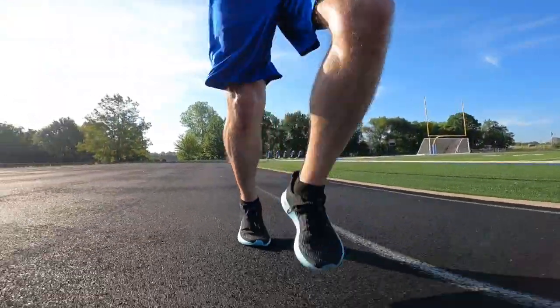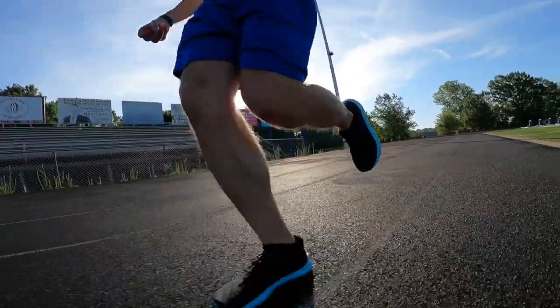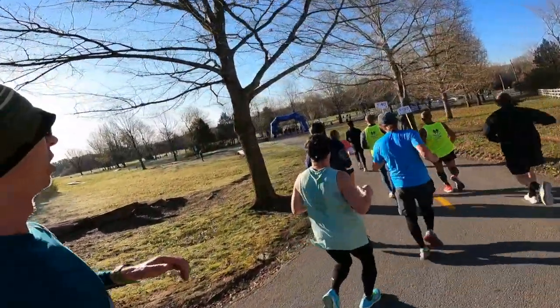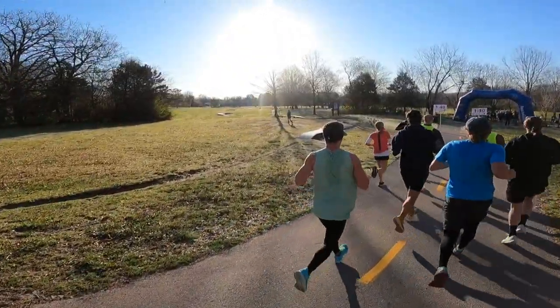Welcome back to the channel, this is Andrew running with Dr. Andrew, and today is another midweek training talk. Today I'd like to talk to you about tempo runs — very important. I really think they are something you can add to your program, especially if you're wanting to get a specific time in a marathon training block, and something that can help you out with running faster for longer periods of time.